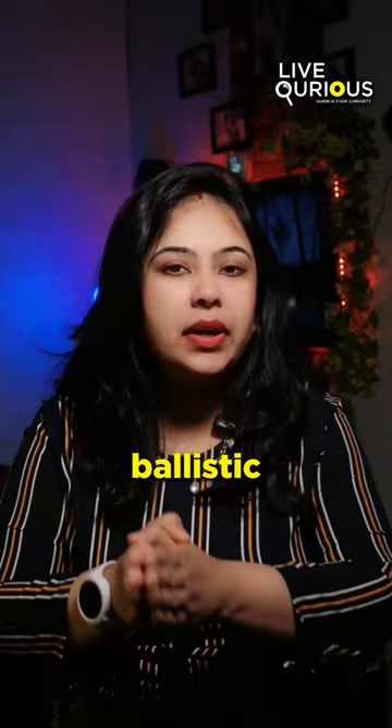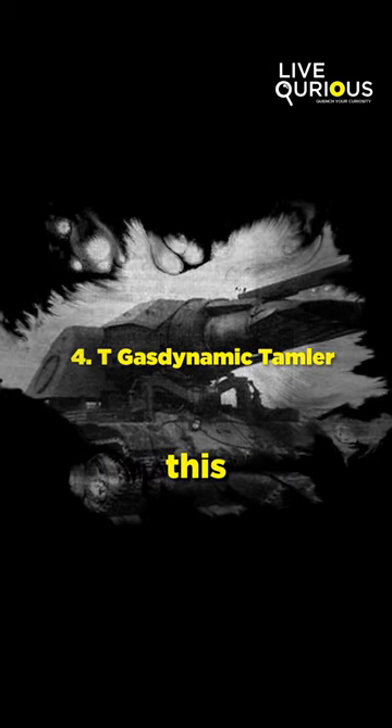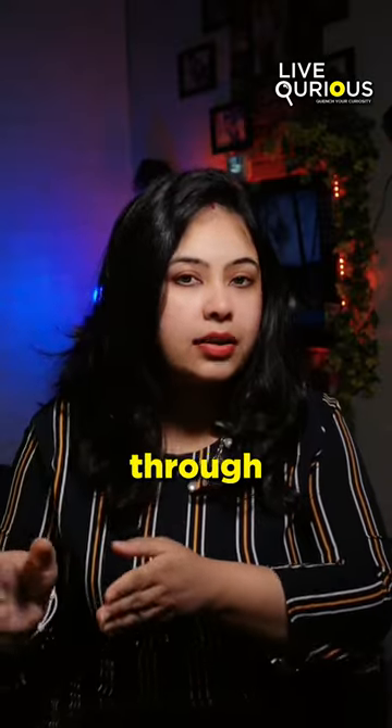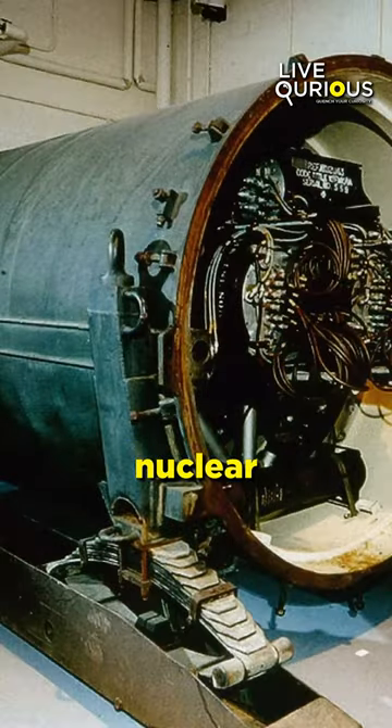A less known endeavor, this project aimed to create a gas dynamic trawler capable of clearing paths through minefields.